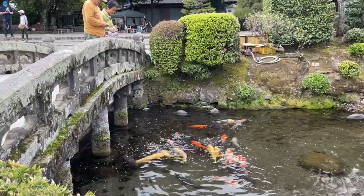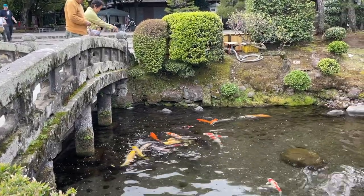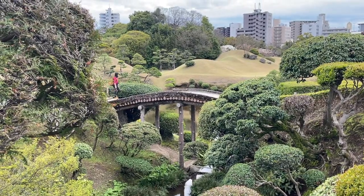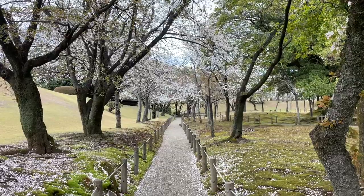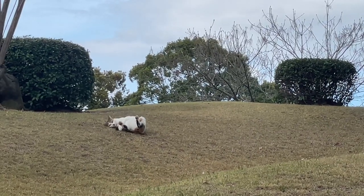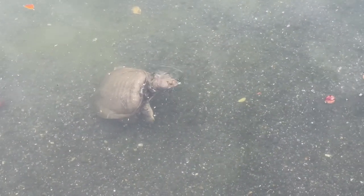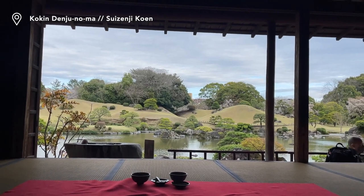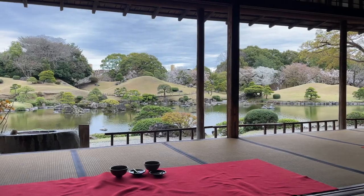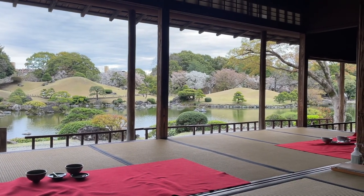The Suisenji Garden is roughly a 20-minute train ride away from the Kumamoto Castle. I loved taking a stroll around Japanese gardens while enjoying the beautiful landscaping. We were also able to spot some wildlife during our stroll. I would definitely recommend taking a break in the Suisenji Garden tea house — enjoying the soft breeze while sipping some matcha and wagashi is an experience that really allows your soul to rest.